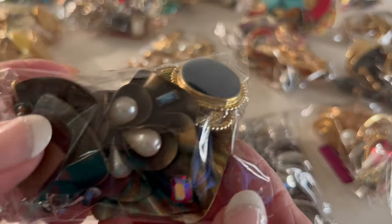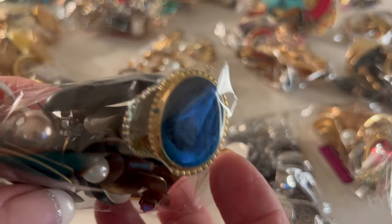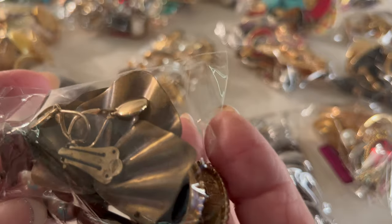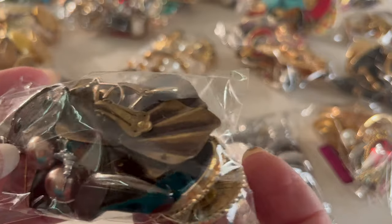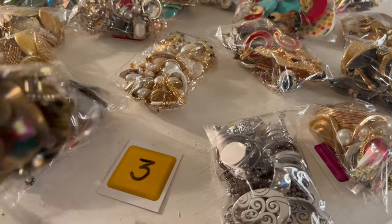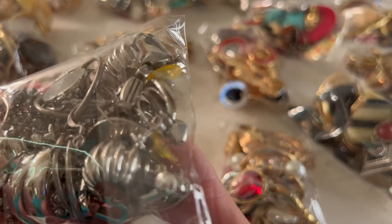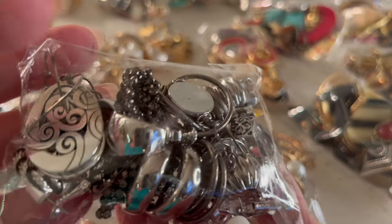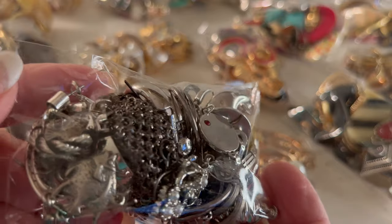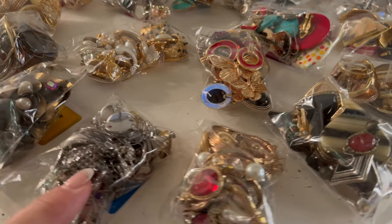Next we have pouch number three. Some may be signed, some may not. I hope you find silver, I hope you find gold. These are uncurated, just tossed in these little baggies. That's number three. This one is number four. Some have a lot in them because they're little, some have maybe a little bit less. For those of you that have bought these from me before, you know it is like a treasure hunt. It's a cute little fish in that one. That one is pouch number four.